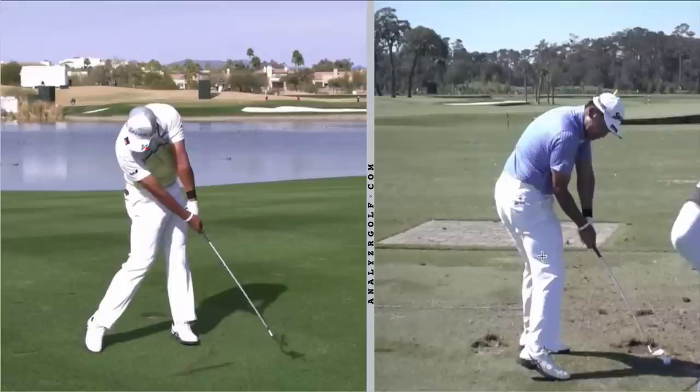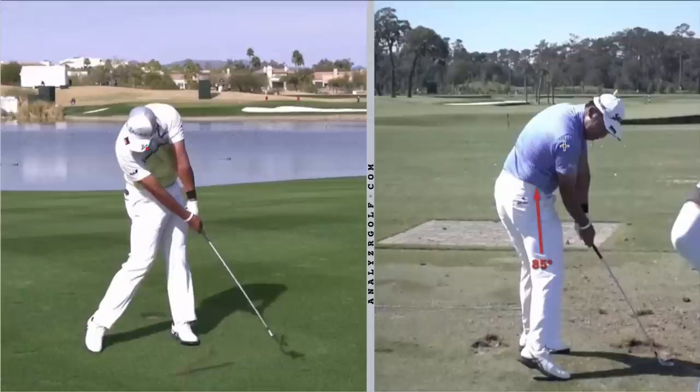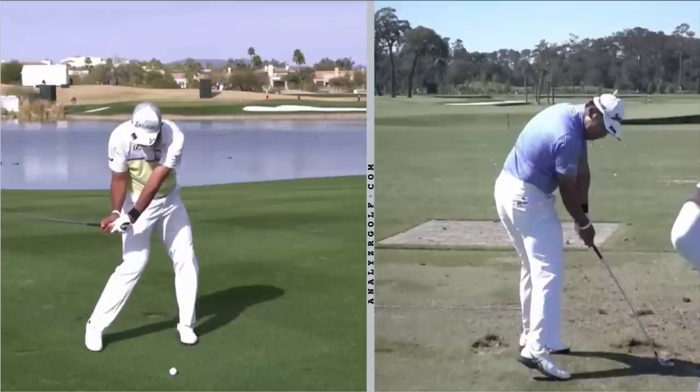From down the line, you'll see that even though he does a tremendous job of pushing with the legs and using the legs vertically as well as rotationally, he doesn't let that cause his upper body or his sternum to move off of the golf ball. He stays a pretty consistent distance from his golf ball, and then what he does with his arms allows him to make very solid, repeatable turf contact.